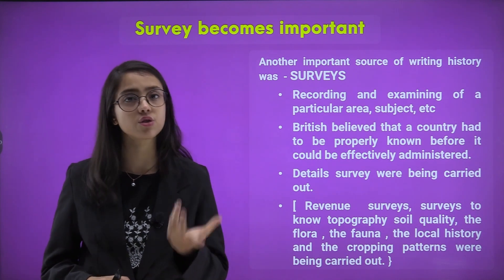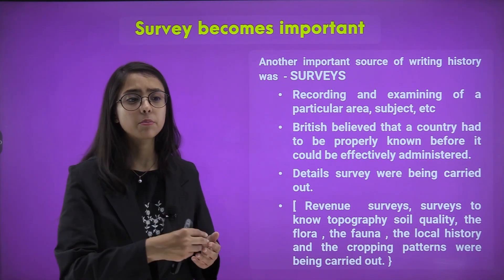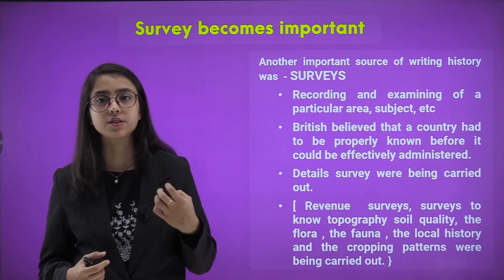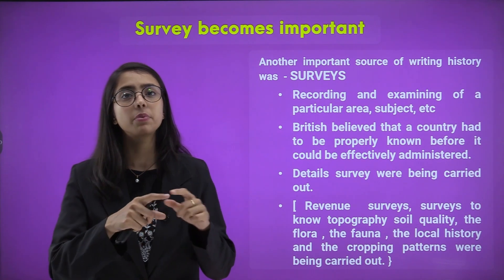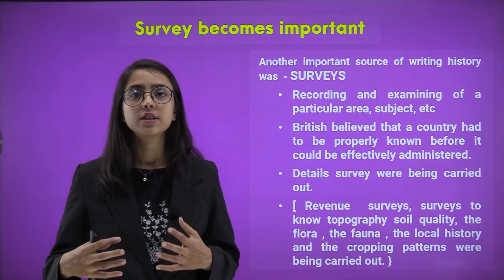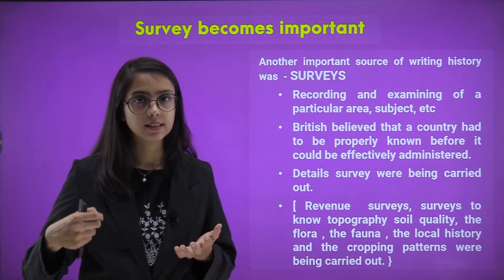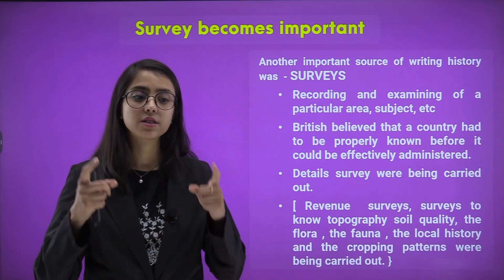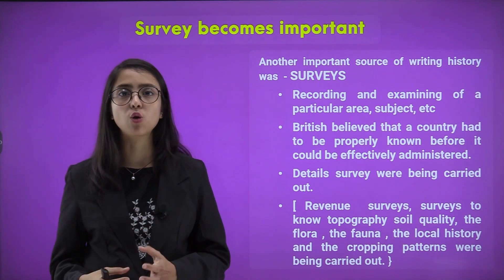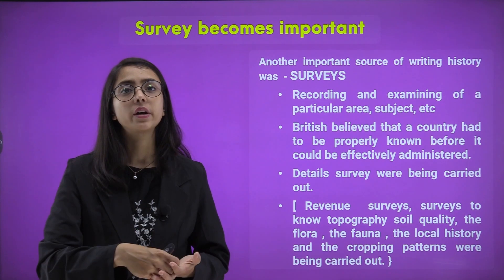Another important source for writing history was through surveys. You may have heard of surveys — for example, during COVID vaccination, medical students and interns would come to survey how many people had gotten the COVID shot. Survey is about recording and examining data in a particular area on a particular subject. Surveys are based on a particular population — people go, ask questions, record data, and it is specific to a given age group and area. For instance, to conduct a survey for my firm, I would go to a few houses in my locality, ask questions, record each response, and examine them to understand how it could benefit me.